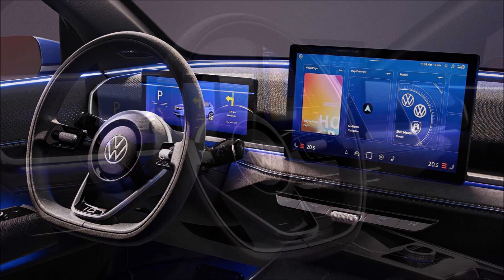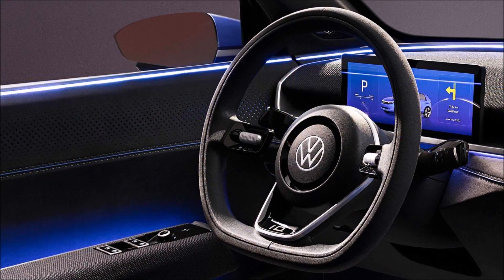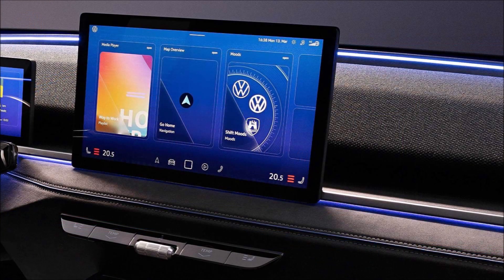The ID2all offers 490 to 1,330 liters (17.3 to 46.9 cubic feet) of cargo capacity. The concept features a 166-kilowatt (222-horsepower) electric motor, which can propel the EV to 100 kilometers per hour (62 mph) in less than seven seconds.